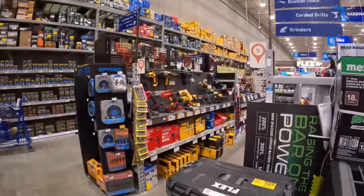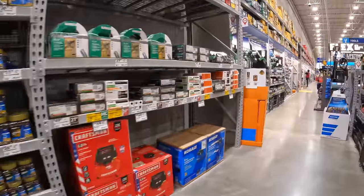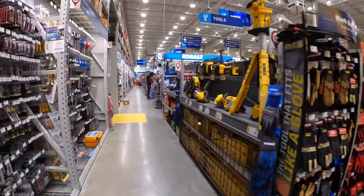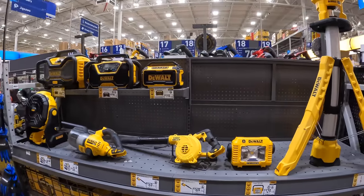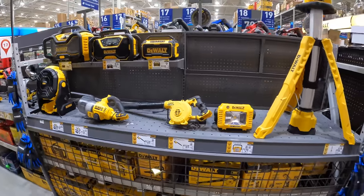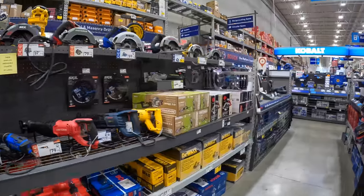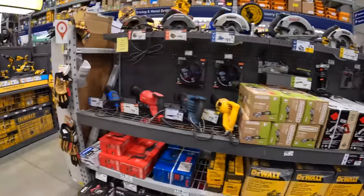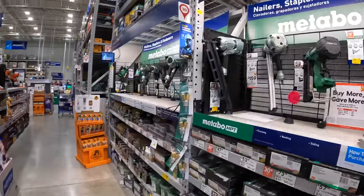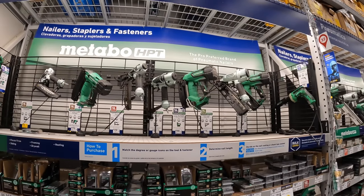Where's the Metabo section? I looked — oh, I skipped one. Sorry guys, they don't have compressors and all that stuff for sale really. Yeah, this is where the Metabo used to be — they've just put DeWalt here. Sorry, but Metabo is not here — there's no actual Metabo section anymore.